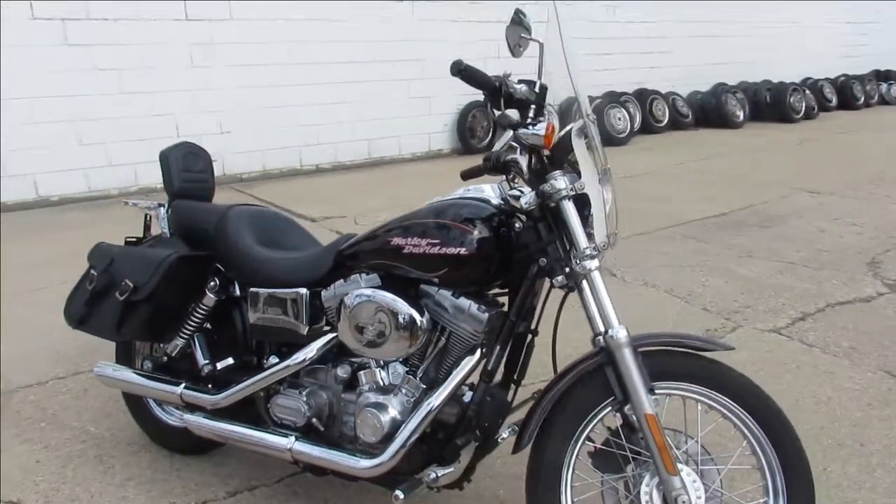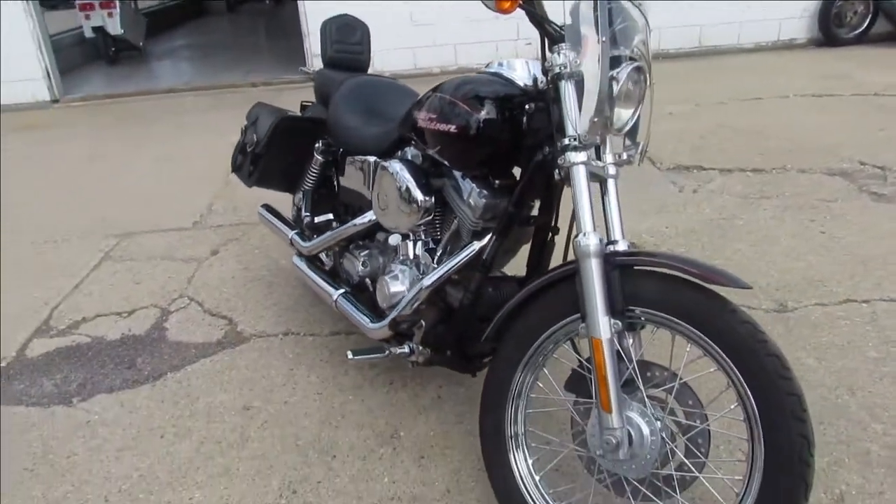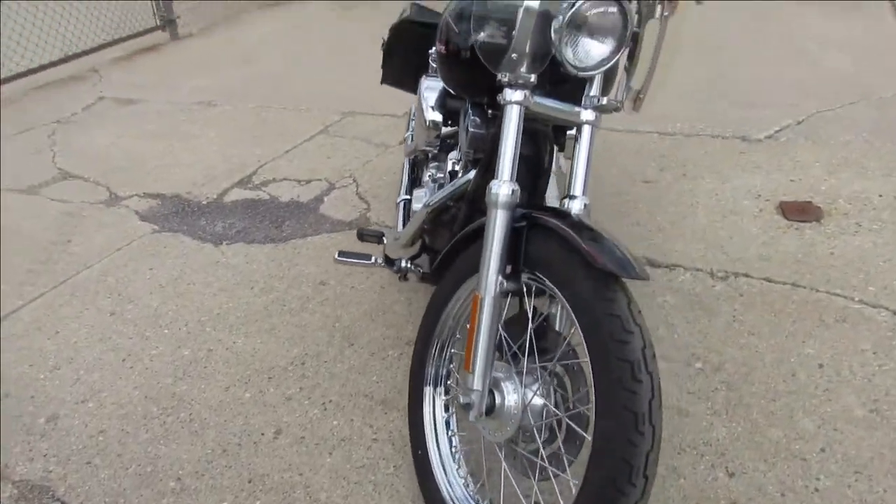Hey guys, ApprovalPowersSports.com here doing a video on a bike we just took in here. This is a 2004 Harley Dyna Superglide for sale.